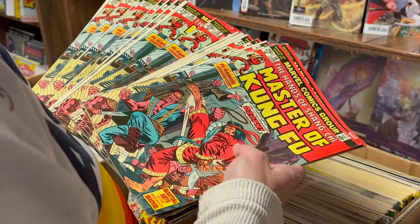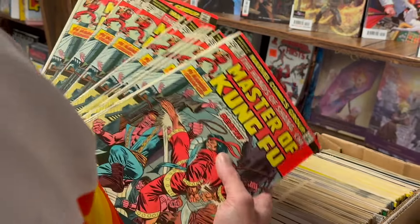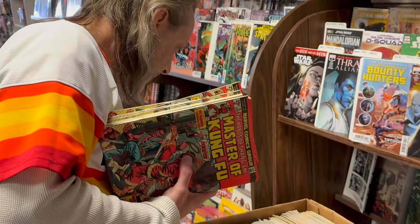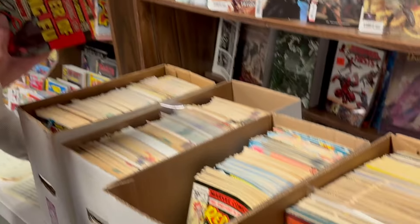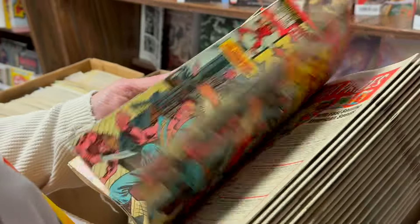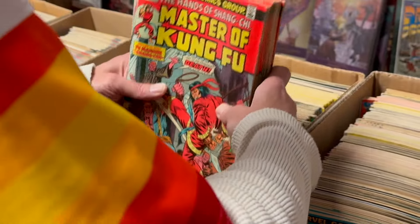Fourth appearance of Shang-Chi with a Marvel value stamp. They're all high grade. These are beautiful. Look at how many there are — there's 25 of these. Beautiful. I don't know what you're going to do with those, but I think I know.